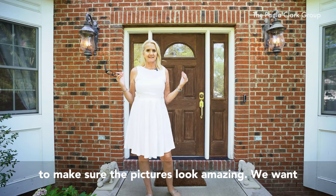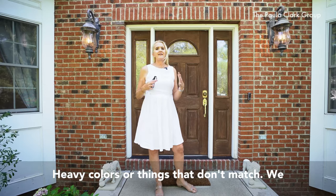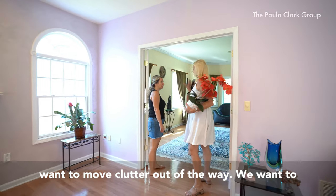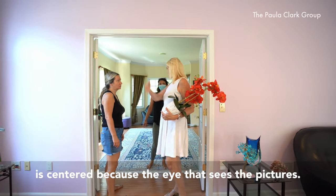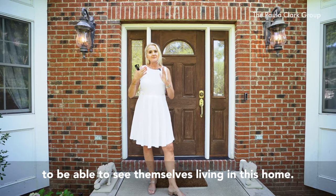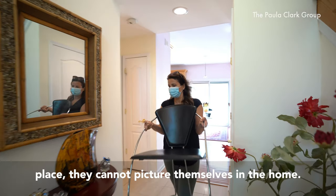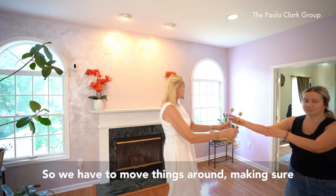We want to make sure that things are neutral — we don't want heavy colors or things that don't match. We want to move clutter out of the way and make sure the furniture is centered, because when buyers look at the listing photos, they want to be able to see themselves living in the home. If there are too many things all over the place, they cannot picture themselves there.